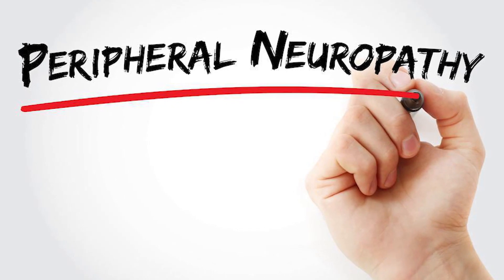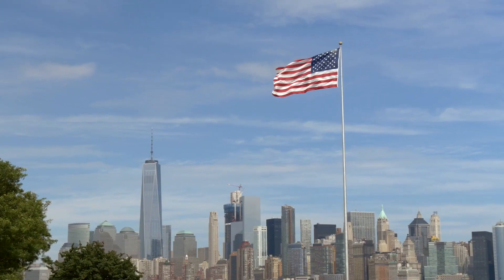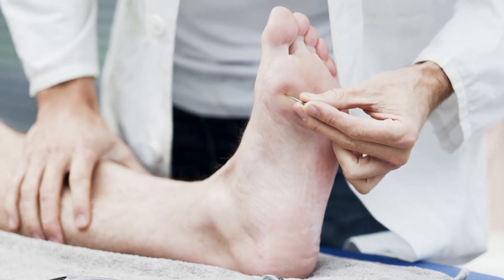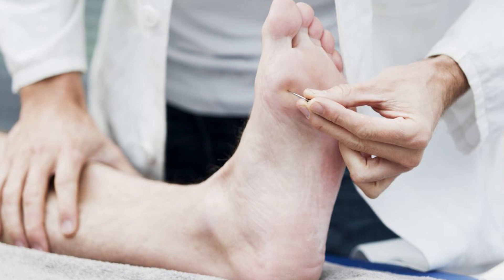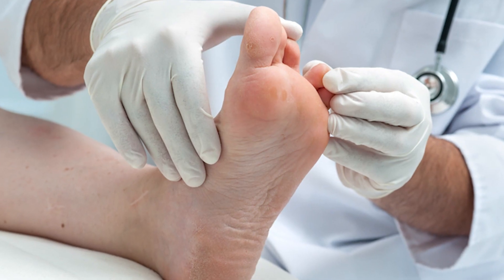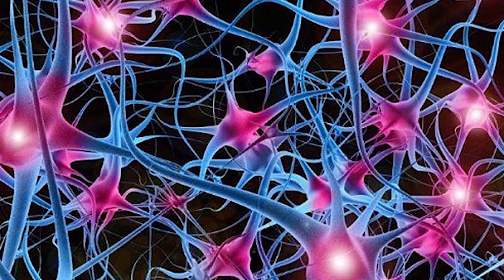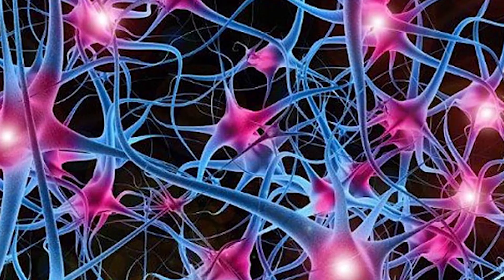Peripheral neuropathy is a big deal for those 20 million Americans who suffer with it daily. There are over 100 different types of neuropathy, and traditional treatment options have proven largely ineffective until now. Until recently, it was largely believed that nerve tissue did not have the ability to regenerate.